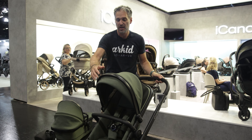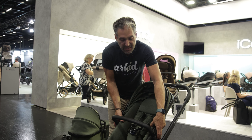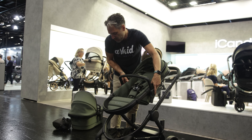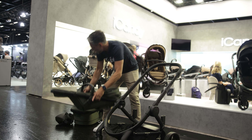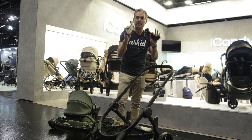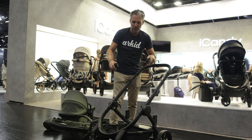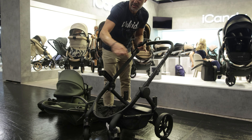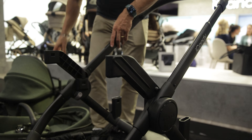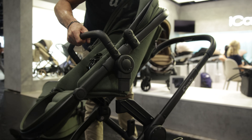Let me show you how that works. The seat goes in both directions, so the baby can face you or face the world. You can also use this with a bassinet. Here are the adapters — they don't go in this direction, they go out this way, and then you attach your seat to the front.